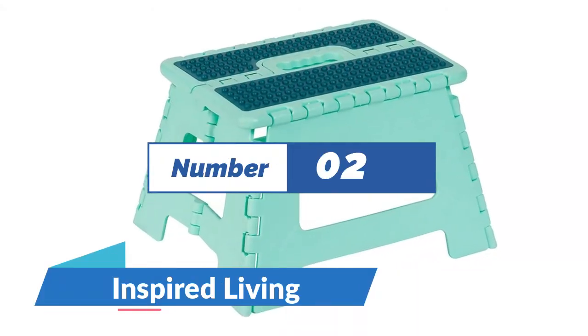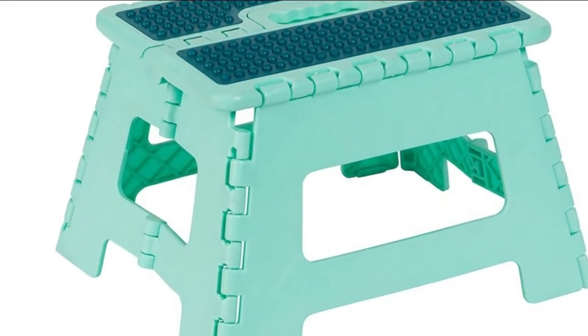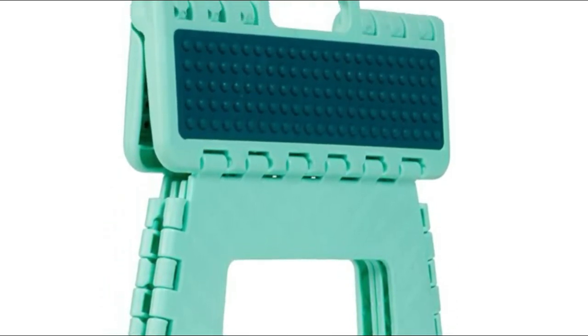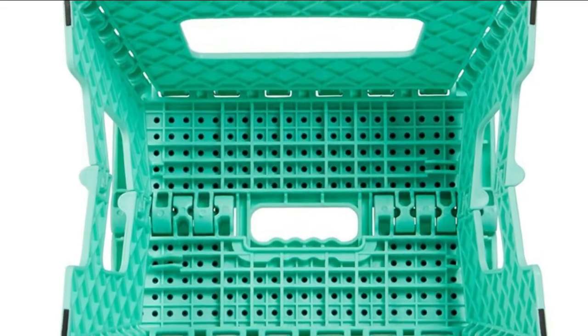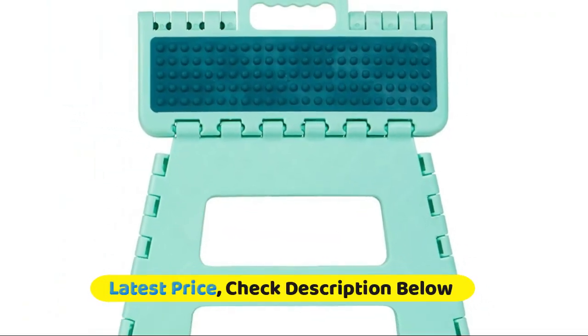Number 2: Inspired Living. Stepstools made with high-impact carbon fiberglass for long-lasting durability. Unlike a wooden stepstool, this plastic stool will not collapse or wobble. Collapsible stepstool with handle — the foldable stool can be stored anywhere: under the sink, pantry, room closet, behind sofa, or under bed. Skid-resistant design with unique anti-skid steps, making the folding stepstool safe for everyone.